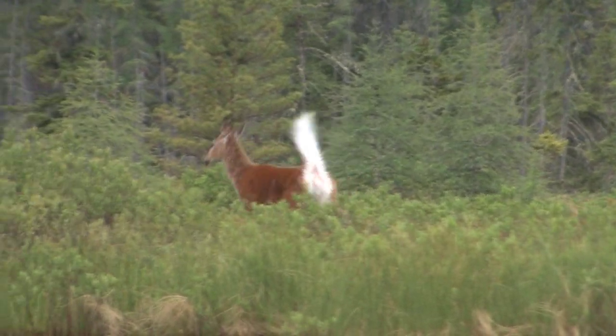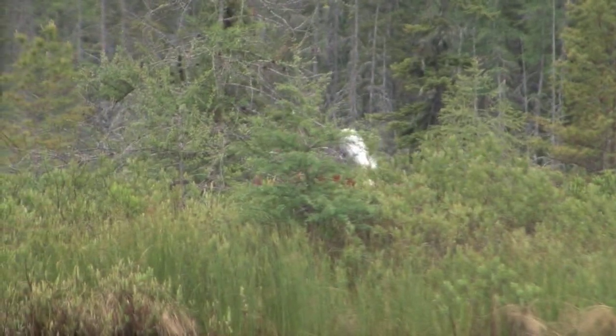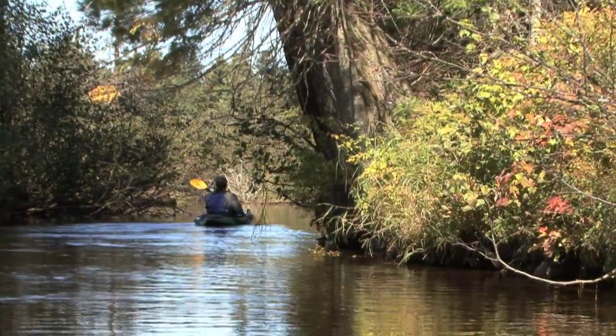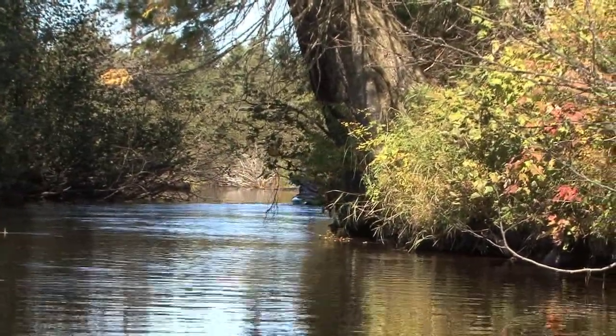This scene is absolutely surreal. The incredible thing about wildlife is the closer you look, the more you find. Thank you so much for joining me on this nature walk. I'm Mark Frazier and I'll see you again very soon.